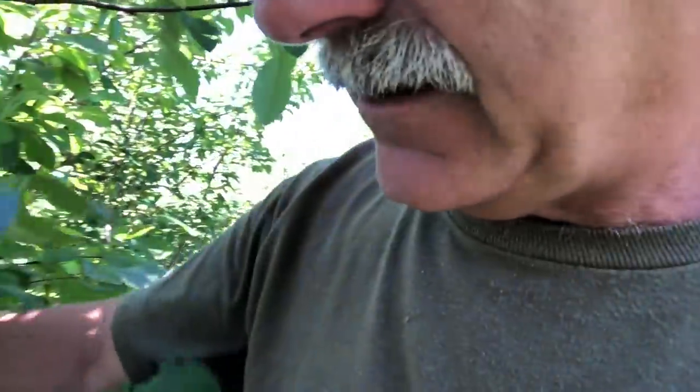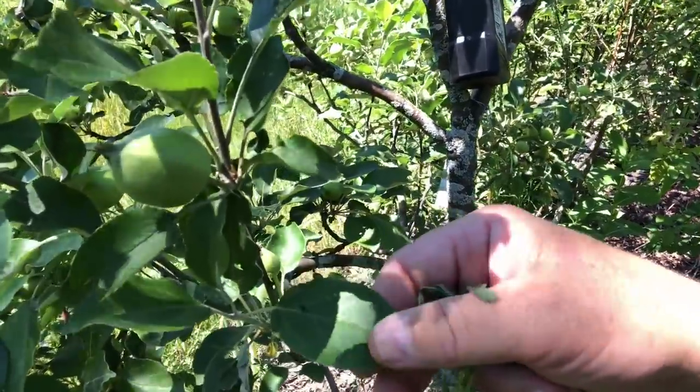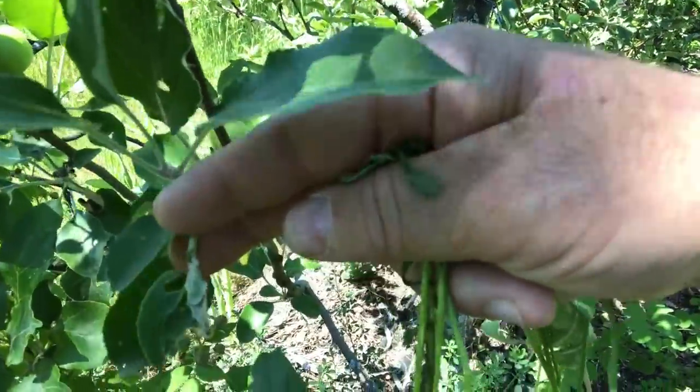Oh, here's something I haven't seen around for a while. This is a first year — look at this. Hazelnut. That's the beaked hazelnut. Look at this — ants on there. You know what that is in there?